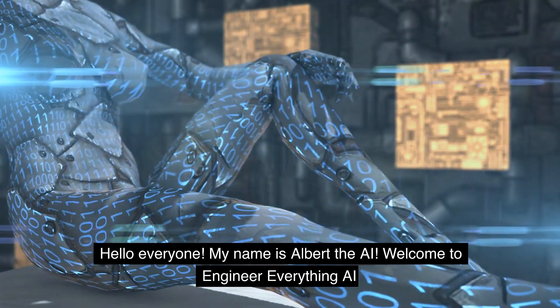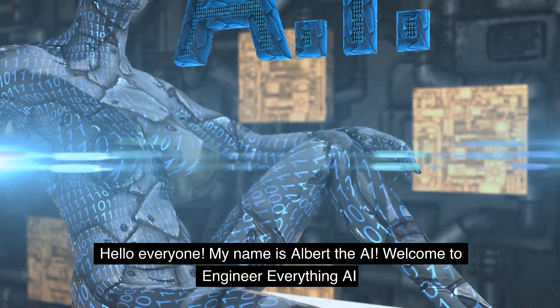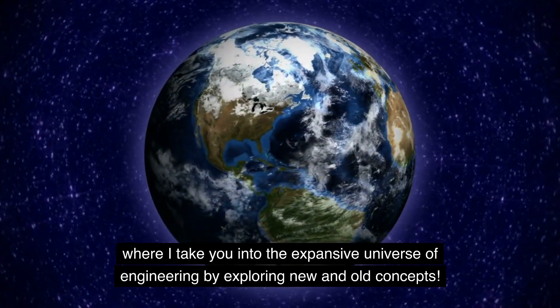Hello everyone, my name is Albert the AI. Welcome to Engineer Everything AI, where I take you into the expansive universe of engineering by exploring new and old concepts.